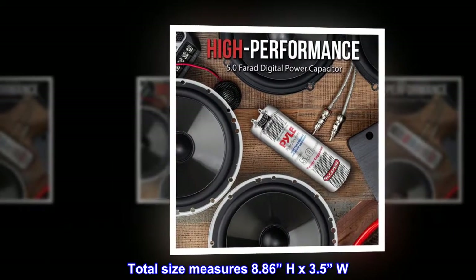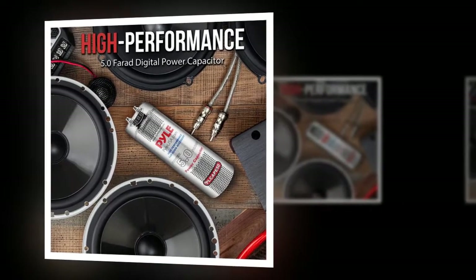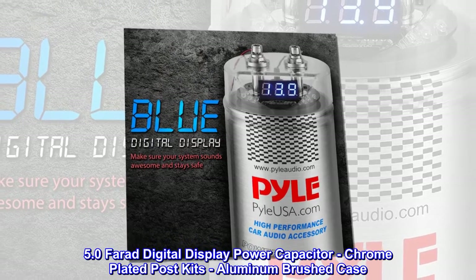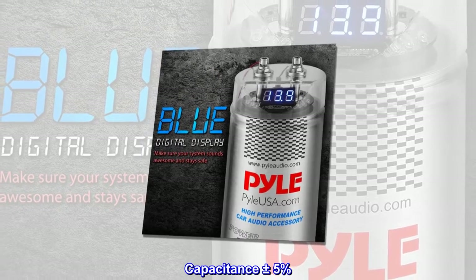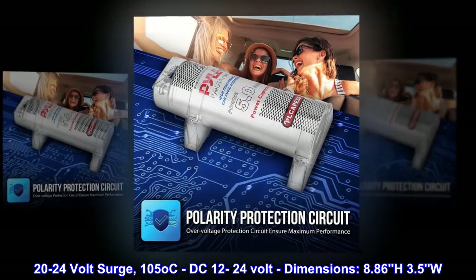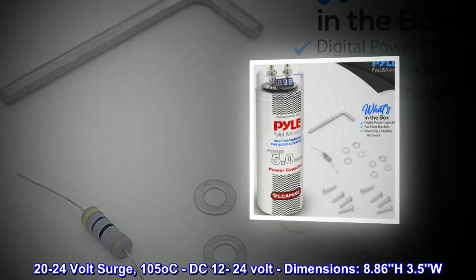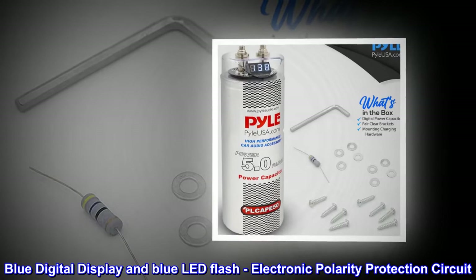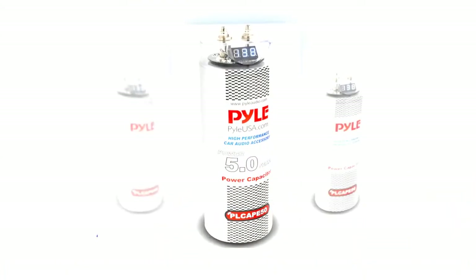Total size measures 8.86 inches high by 3.5 inches wide. The 5.0 farad digital display power capacitor features chrome plated post kits, a brushed aluminum case, capacitance of plus or minus 5%, 20 to 24 volt surge, 105 degrees Celsius, DC 12 to 24 volt operation, blue digital display, blue LED lighting, and electronic polarity protection circuit.